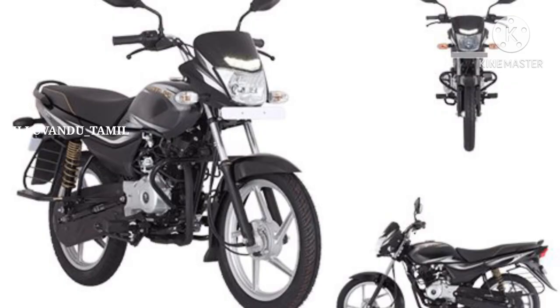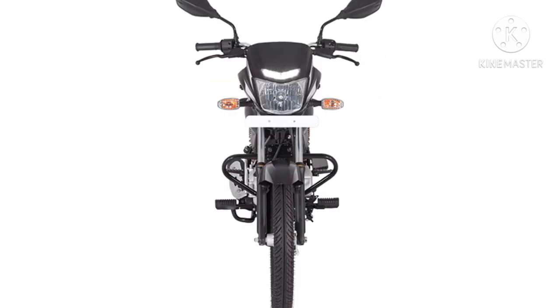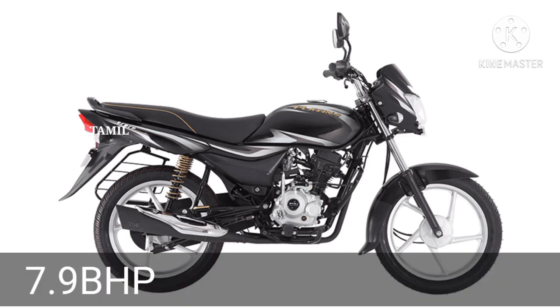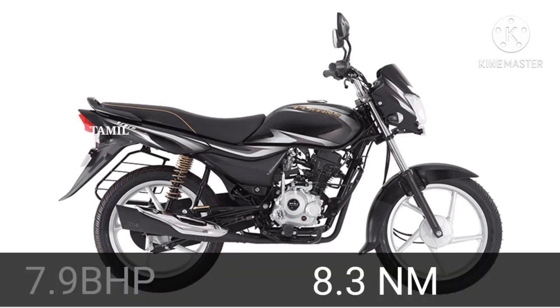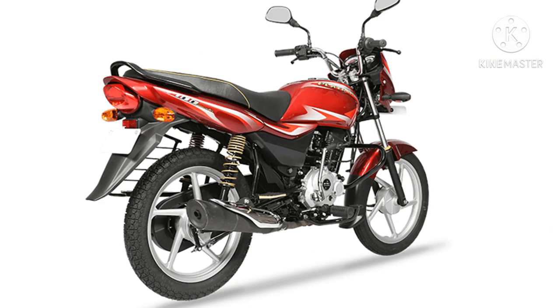The next one is Bajaj Platina. There are 100cc cases across 3 variants. The maximum power is available, and there is an additional 60-inch pole. The torque is 4.5 Nm. The price comes with a 4-speed gear. Against Bajaj Platina, there is a 5-speed gear option.